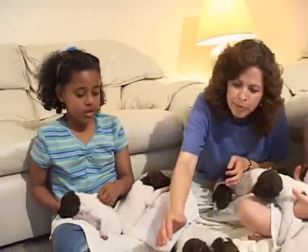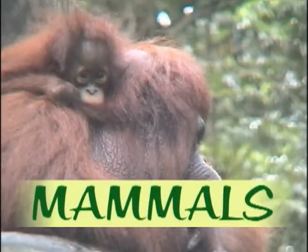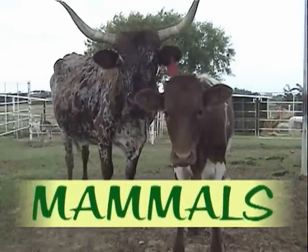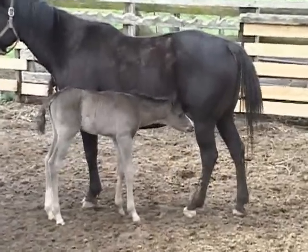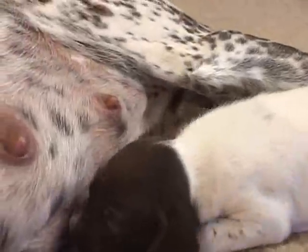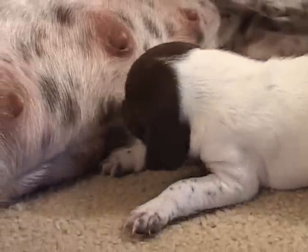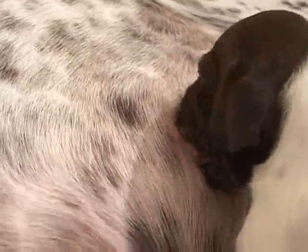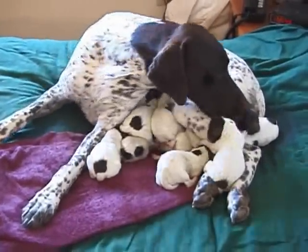Do puppies hatch from eggs? No. Dogs and puppies are mammals, not amphibians. A mammal is an animal that has hair or fur and is born alive, not hatched out of an egg. Mammals also get milk from their mothers when they are young. Baby mammals usually need more help from their parents than animals that are hatched out of eggs. The mother dog cares for her puppies by giving them milk, keeping them warm, and keeping them clean by licking their fur.